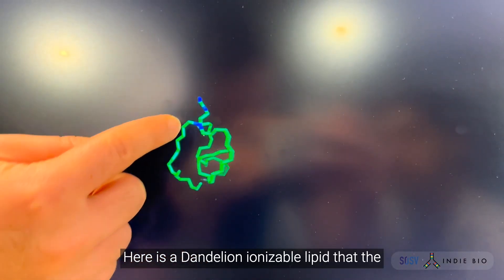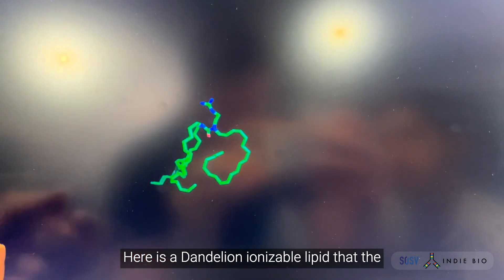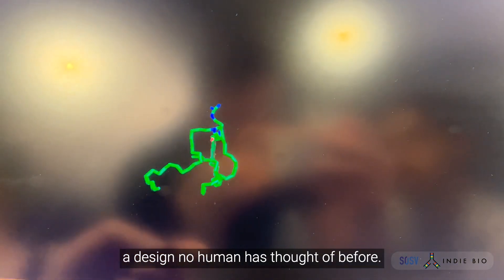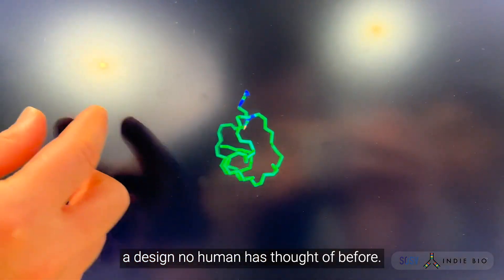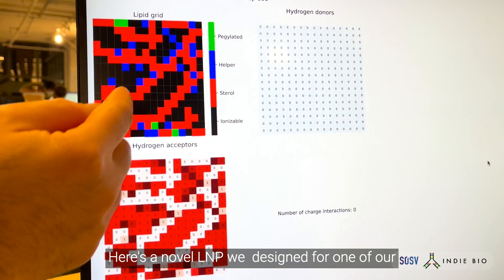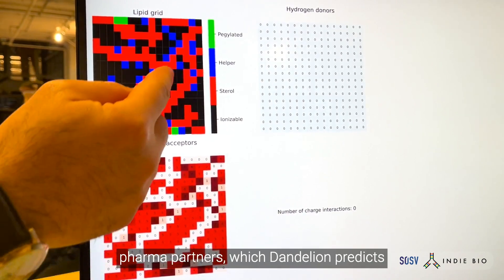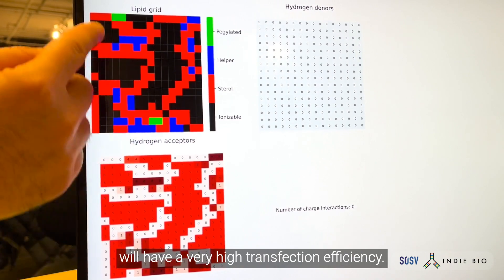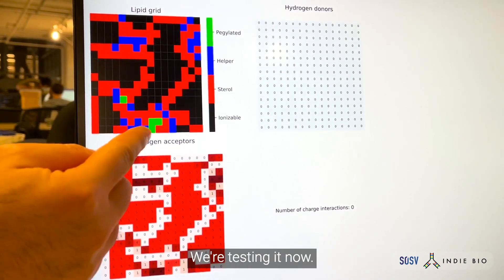Here is a Dandelion ionizable lipid that the world has not only never seen before — it's of a design no human has thought of before. Here is a novel LNP we designed for one of our pharma partners, which Dandelion predicts will have a very high transfection efficiency. We are testing it now.